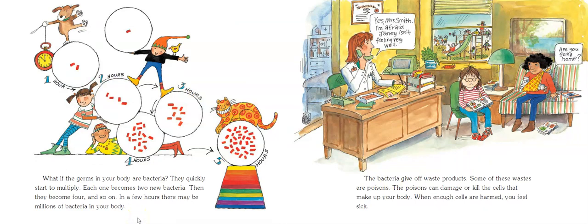What if the germs in your body are bacteria? They quickly start to multiply. Each one becomes two new bacteria, then four, and so on — and in a few hours, there may be millions of bacteria in your body. The bacteria give off waste products, and some of those wastes are poisons, or toxins. These can damage or kill the cells that make up your body, and when enough cells are harmed, you start to feel sick.